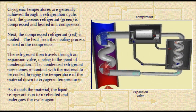This condensed refrigerant now comes in contact with the material to be cooled, bringing the temperature of the material down to cryogenic temperatures. As it cools the material, the liquid refrigerant is in turn reheated and undergoes the cycle again.